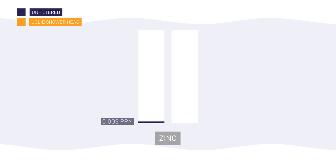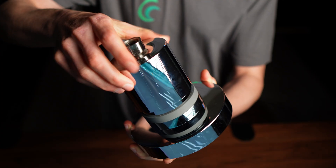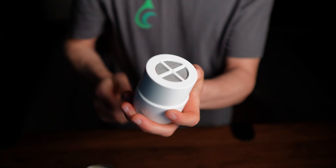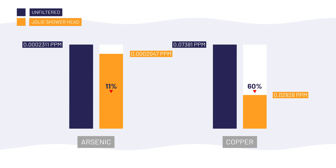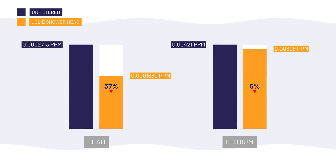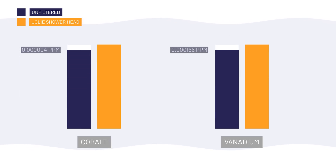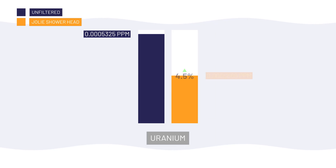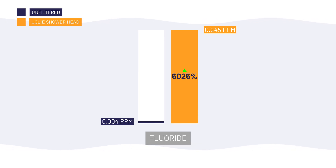Beyond those three priority contaminant categories, we also saw a few other odd results. Zinc increased by more than 4,500%, going from 0.009 ppm to 0.42 ppm. That's almost certainly leaching from the KDF media inside the filter, since it's made from zinc and copper. As for the other metals detected: arsenic was only reduced by 11%, copper by 60%, lead by 37%, lithium by 5%, molybdenum by 1%, nickel by 75%, and strontium by 1%. Cobalt and vanadium were unaffected, and uranium actually increased by 4.5%. Fluoride jumped from 0.004 ppm to 0.245 ppm — a 6,000% increase — which was likely due to changes in source water between samples, not from the Jolie filter itself.